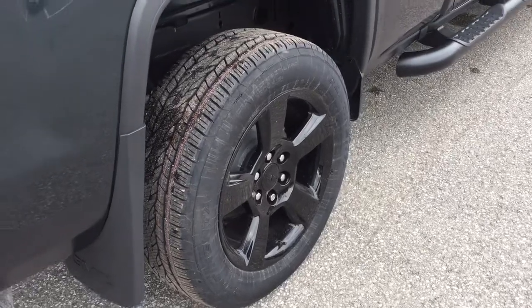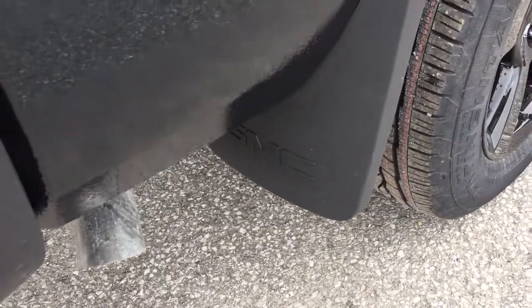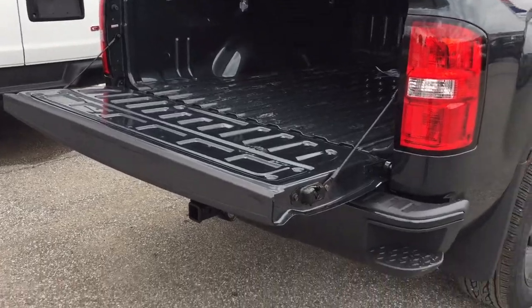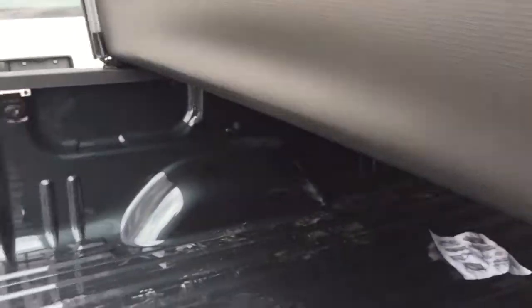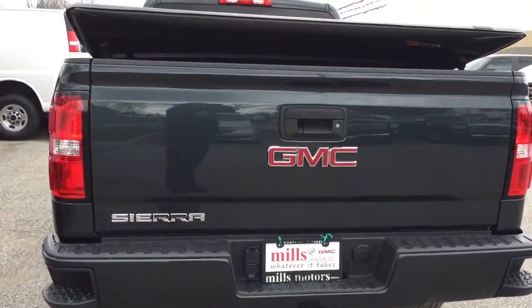Those 20-inch painted black aluminum wheels look great. At the rear you'll see GMC-branded mud flaps and Continental all-season tires. There's a locking tailgate, corner steps, and the tono cover has been lifted up to show you some extra light inside the bed. The tailgate pops up easily, and you've got your hookups there for trailer and hitch.